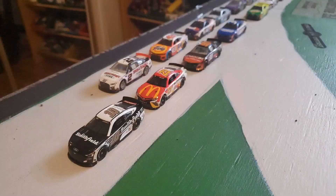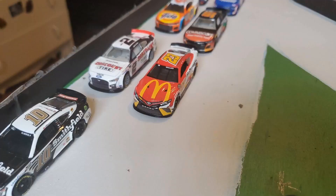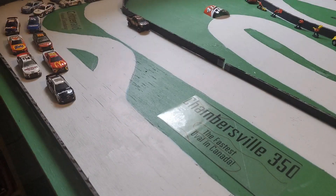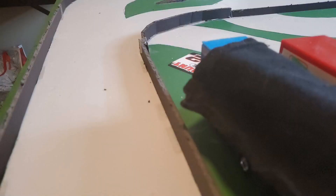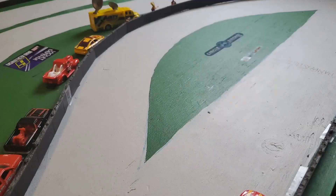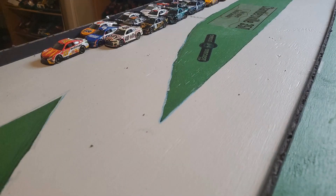The green flag is in the air here at Chambersville and we're ready to set the playoff four. Quickly out to the lead is the number 10 of Eric Amarola. The 10 moves down to block the 23 — he will lead the first lap. But now with a big run comes the 23. The top two single file, three wide behind them. Kyle Larson coming down to the bottom of the track. Bubba Wallace leads off turn four coming on to lap three.